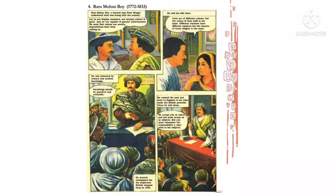He crossed the seas and went to England to see what made the British powerful. वो समंदर पार इंग्लैंड गए — वहाँ जाकर देखा कि क्या चीज़ इन अंग्रेजों को ताकतवर बना रही है। वहाँ जाके उन्होंने बोला: 'We accept you as rulers and you must accept us as subjects — but you must remember the responsibility a ruler owes to his subjects.' हम आपको अपना राजा स्वीकार करते हैं, लेकिन आपको भी हमें अपनी प्रजा समझना होगा, और एक राजा की अपनी प्रजा के प्रति जो जिम्मेदारी है वो याद रखनी होगी।